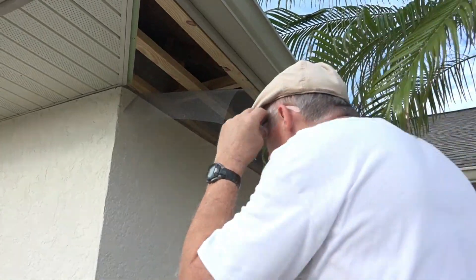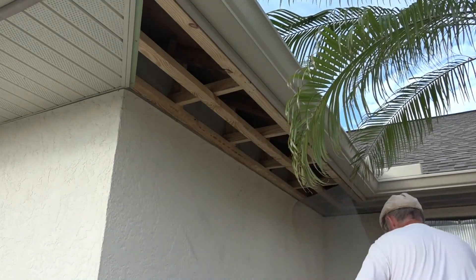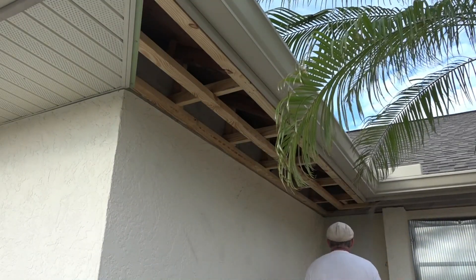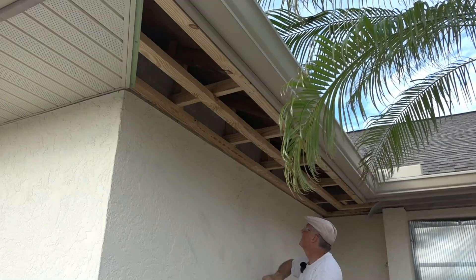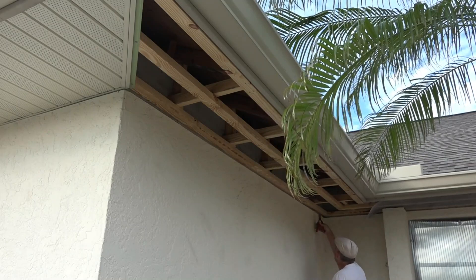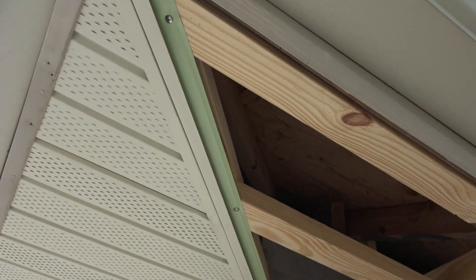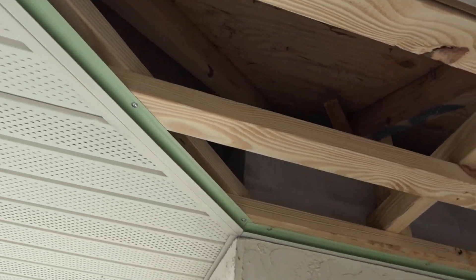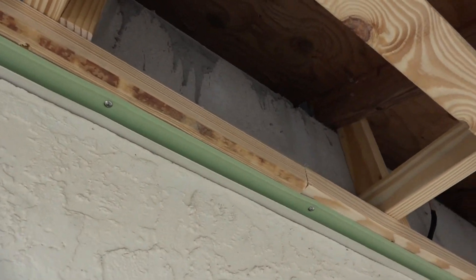I'm ripping down the screen that I put up — this comes right down. I was going to leave the screen up, but I thought it'd be a cleaner, flatter job without the screen. The first thing you can see is I put screws everywhere, even in the J channel, so there are lots of stainless steel screws so it can't get loose.